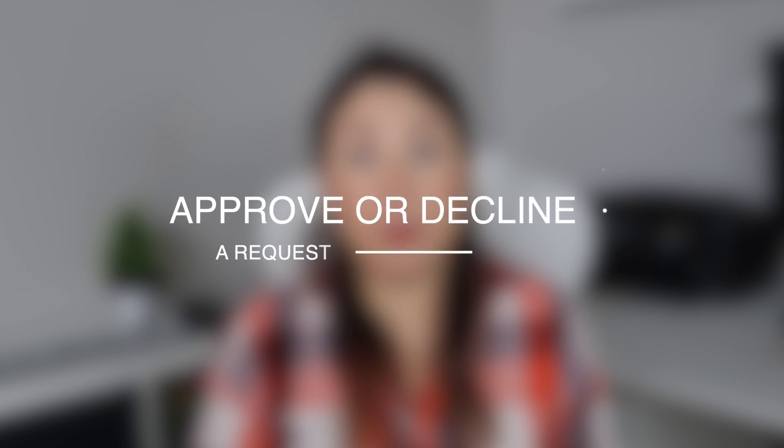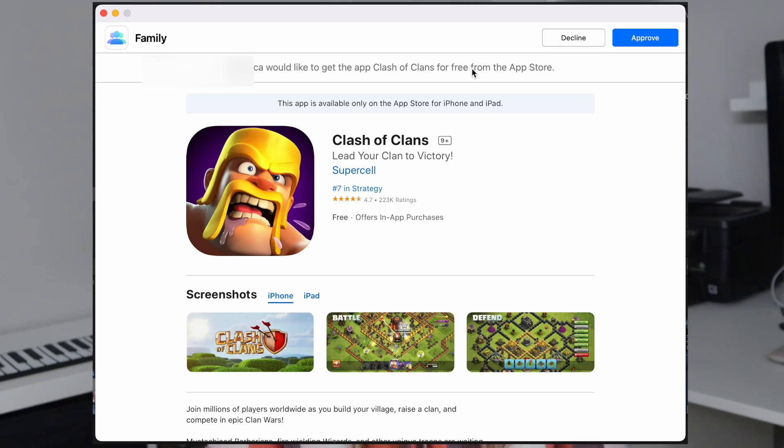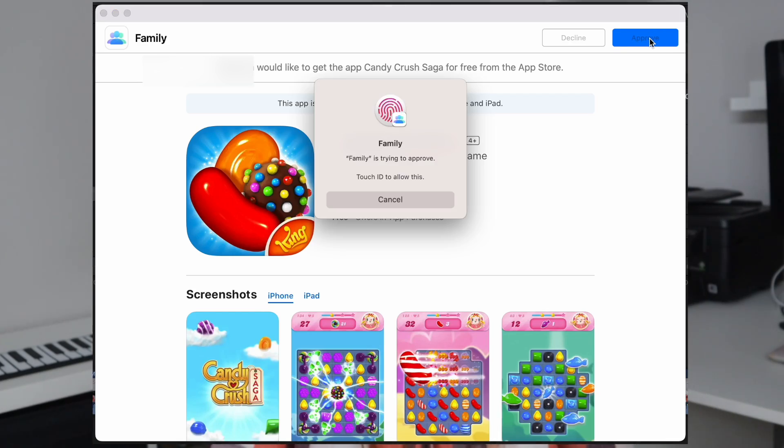To approve or decline a request, if you are the family organizer, use your iPhone, iPad, Apple Watch, or Mac. Open your notifications to see the item that your family member wants to get, then approve or decline that purchase. If you approve, sign in with your Apple ID and password to make the purchase. If you turn on Purchase Sharing, the item is also shared with the rest of the family group.